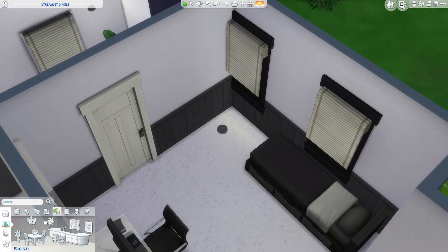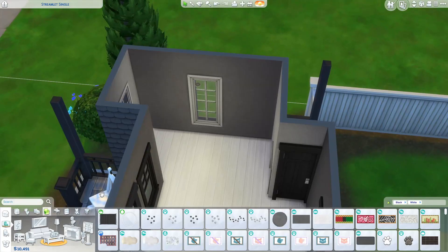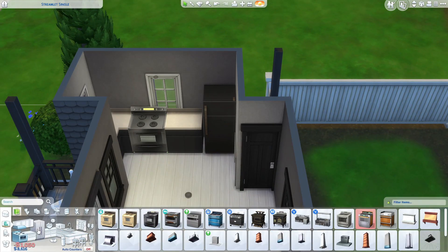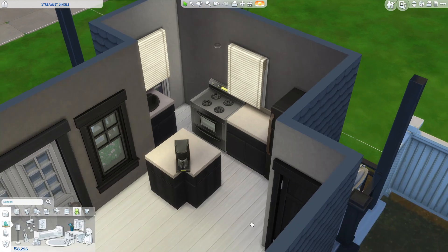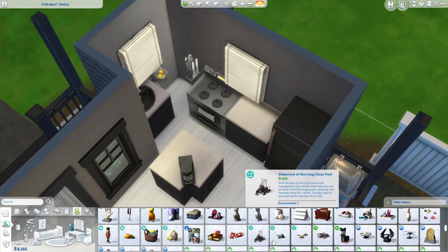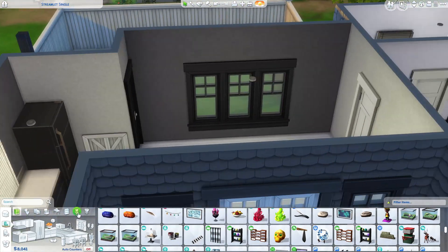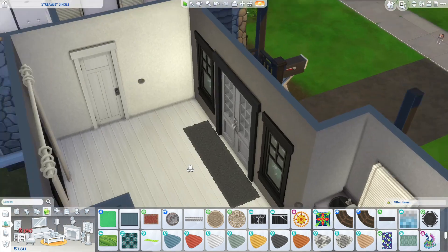We then moved on to the main room with a black kitchen. It wasn't too big — I added a sink and a few cluttery bits, keeping one counter free for food prep. I was super chuffed with being able to add clutter. We also added a TV so she has some entertainment. I know she's got her content creation, but if she just wants to take a break and watch TV she has that option too.